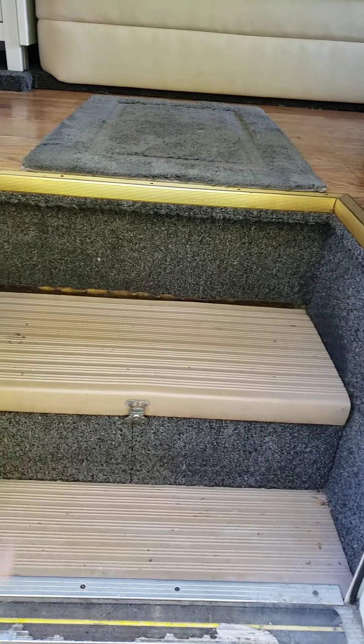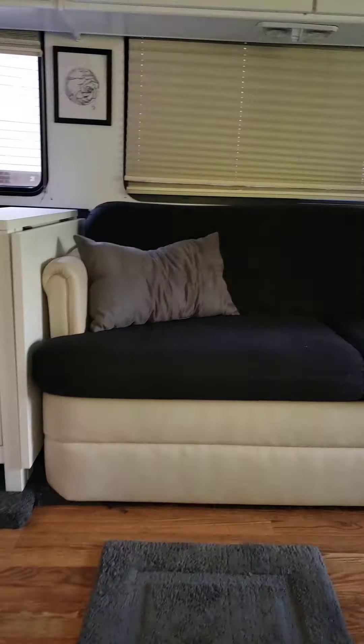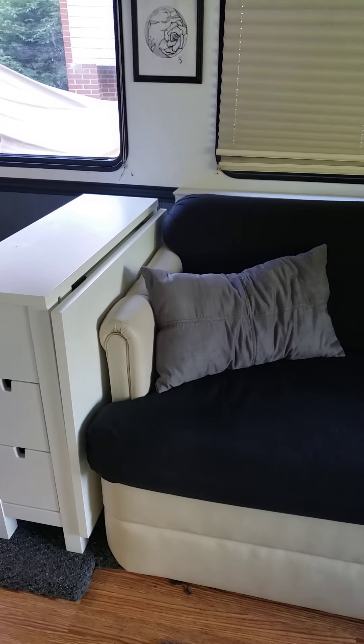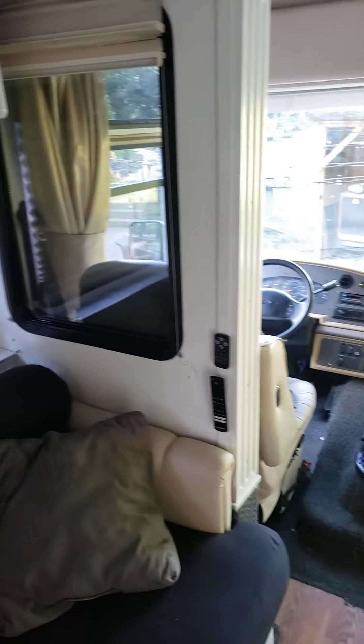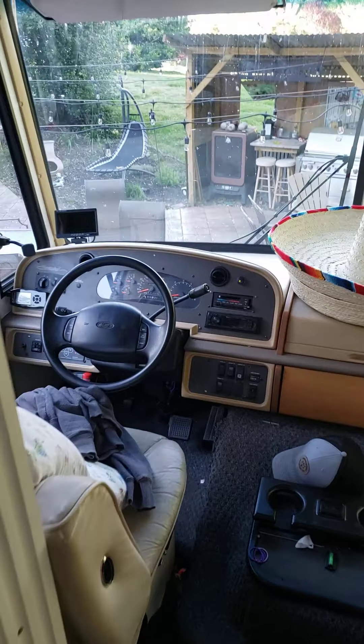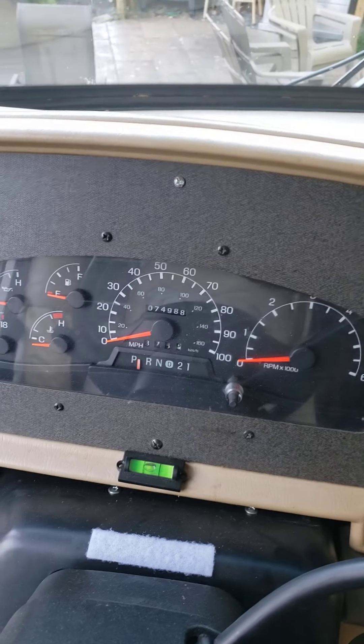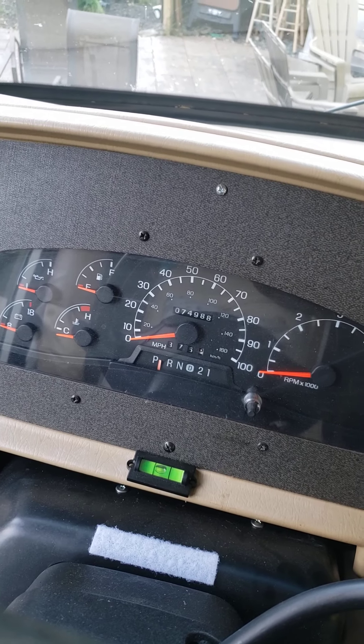Your coach batteries are under here — they're both new. Walking in, there's a queen-size fold-out bed. The slider is in currently, so it's a little narrower. There's the dash with seventy-four thousand, nine hundred and eighty-eight miles.